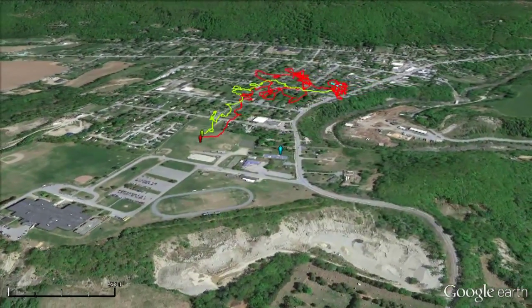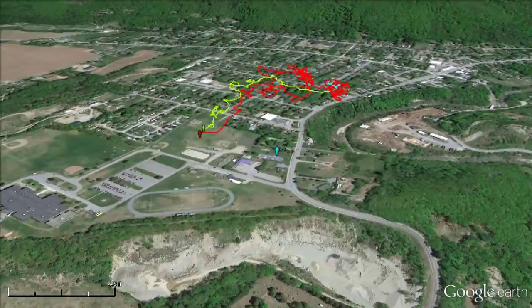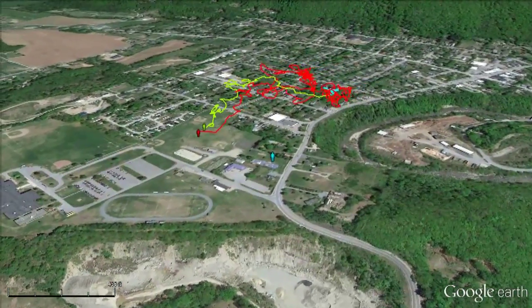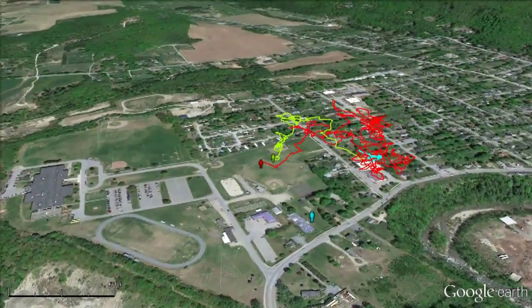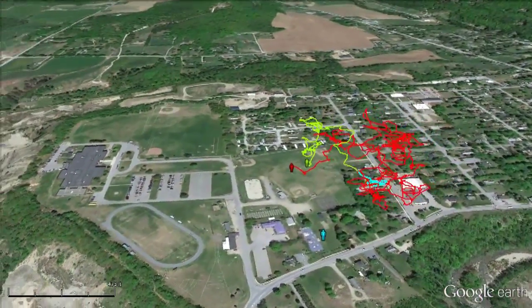The red trace represents most of the flight, and the green trace is while I was hauling in the kite at the end. To get the kite as far south as possible, I walked to where the little blue man is — that's when the little piece of blue trace was made.